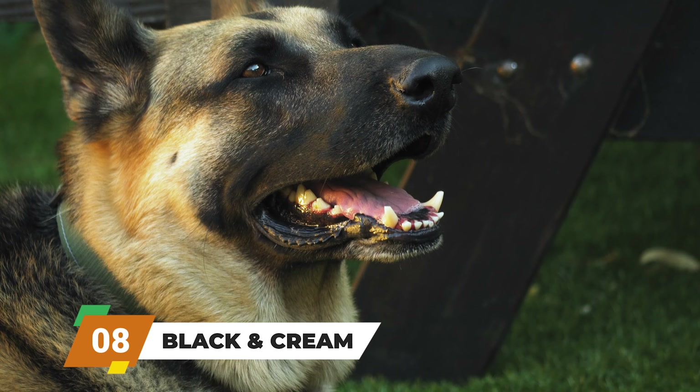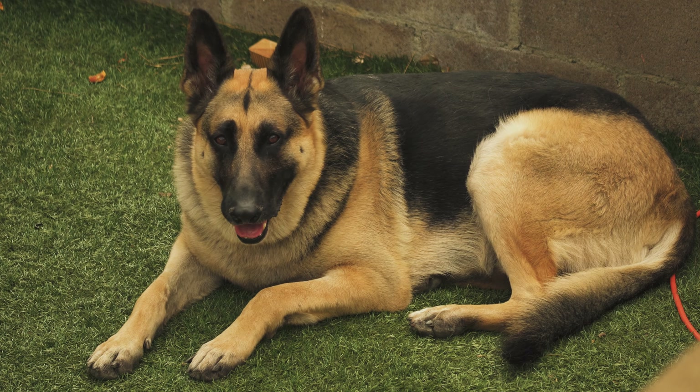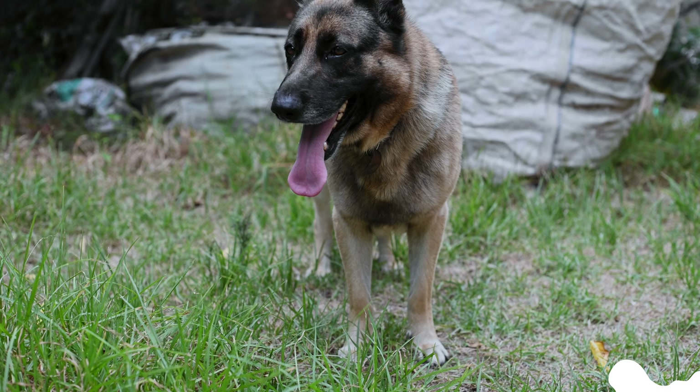Black and cream. This is kind of like the black and tan we talked about earlier, but instead of tan, these German Shepherds have a soft cream color. It's a pretty cool twist, right?